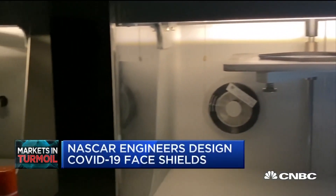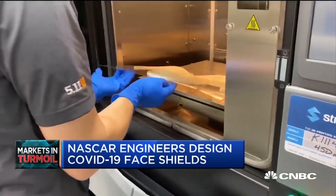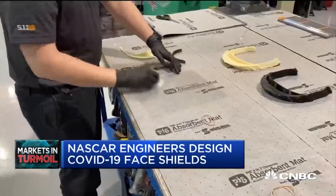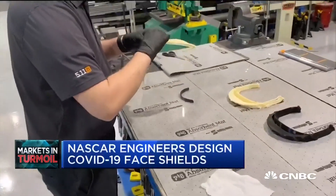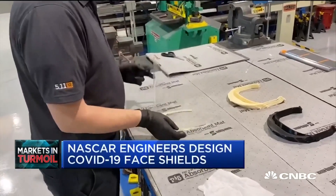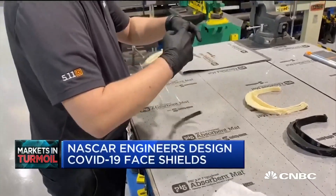Coincidentally, we had just gotten two new 3D printers installed. We were searching on the internet for what the needs were and came across the face shields. We were able to produce a couple prototypes, get connected with some medical personnel and have them look at them. Made some changes based off their feedback and then pretty much just started round-the-clock production.